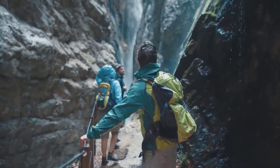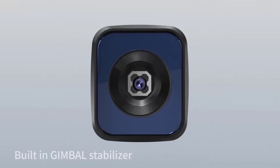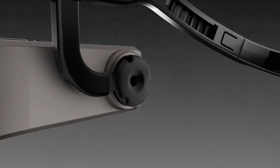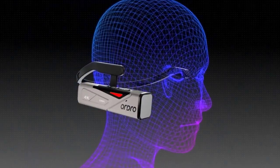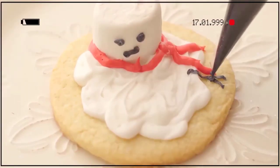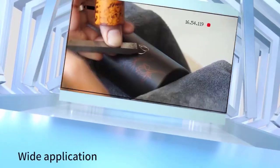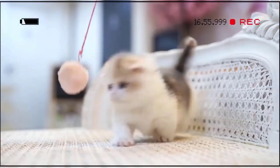Sometimes we need to get that perfect point-of-view footage when we're out on a long trip, but most POV cameras are helmet attachments and we're not really wearing our helmets all the time. The Order of Logging camera is a POV camera that you can wear on your ear like a pair of glasses. This tiny camera is small enough that you won't even notice it, and it can record video in 4K resolution at 60 frames per second. It's extremely affordable and one of the best vlogging cameras you can buy right now.